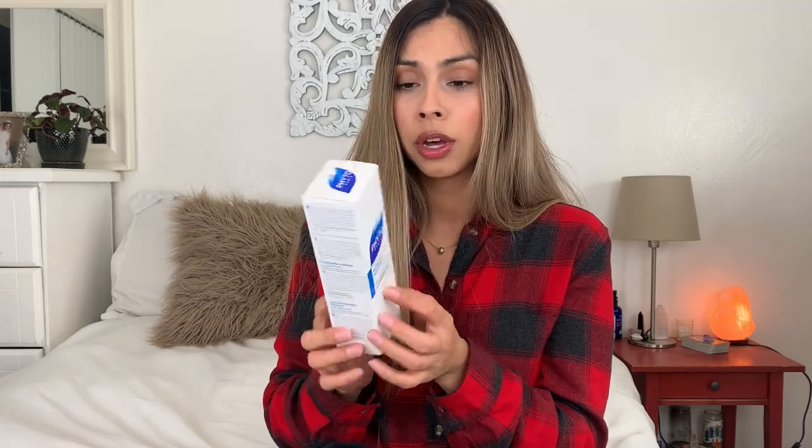This product I've actually used already. It's the Fido — I believe it's pronounced Fido — clarifying detox shampoo. This was eight dollars and 4.62 ounces. This was rated a two on the app and I love it. It's so clarifying. You only need a very little bit of shampoo. I don't wash my hair every day because I bleach my hair and it's very dry, so this has been like a lifesaver.